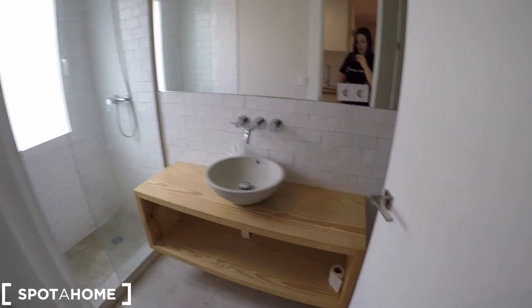So this is an overview of the apartment. Thanks for watching and see you in the next video. Bye!